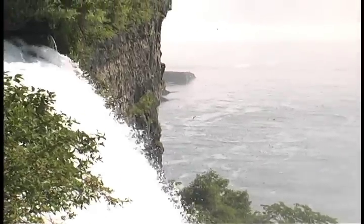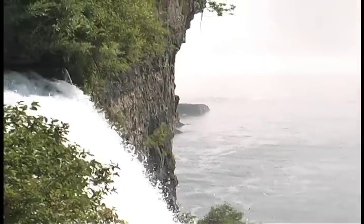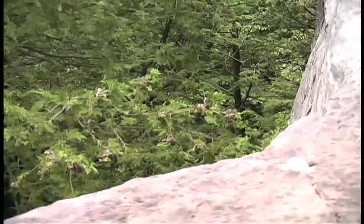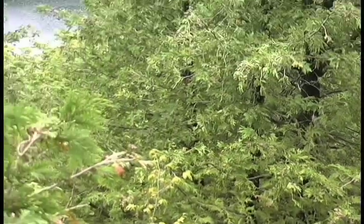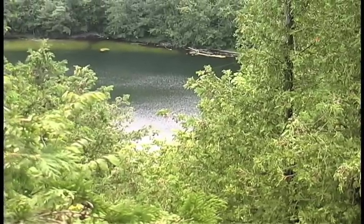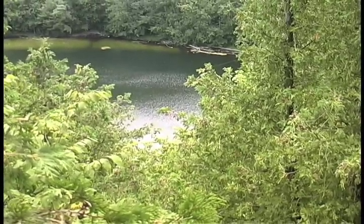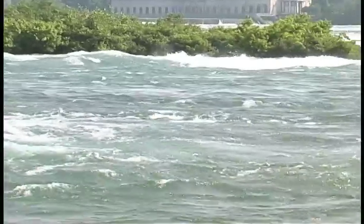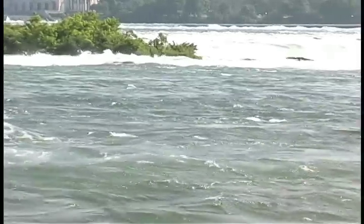Erosion from falling water is a powerful force. Throughout central New York, the retreating ice sheet had exposed layers of sedimentary rock with varying susceptibility to erosion. Formations that readily eroded broke down and disappeared over time, while harder, more resistant rock remained in place much longer.